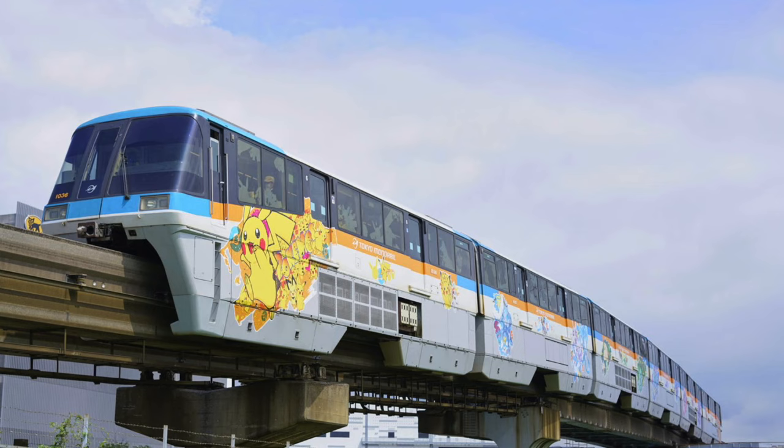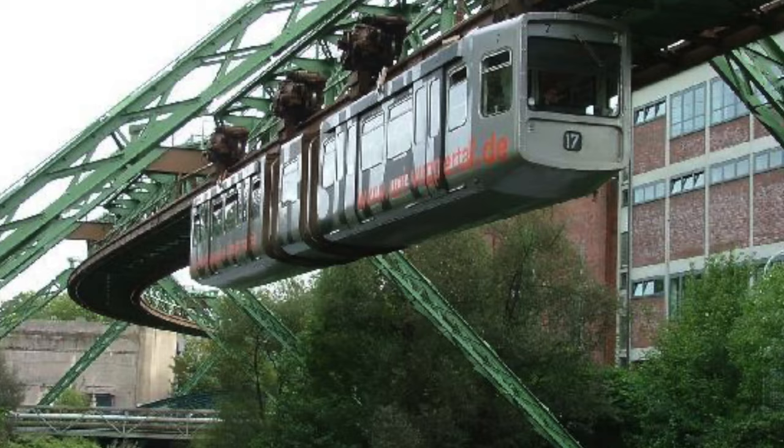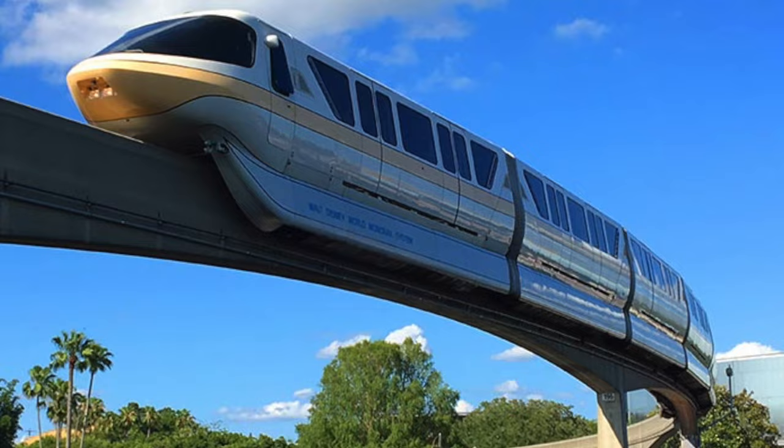You've probably heard of a monorail before. The concept is nothing new, having been around in some form since the 1820s. The word monorail literally means one rail, and while there is one rail on modern monorails, it is contacted in multiple positions to maintain stability.